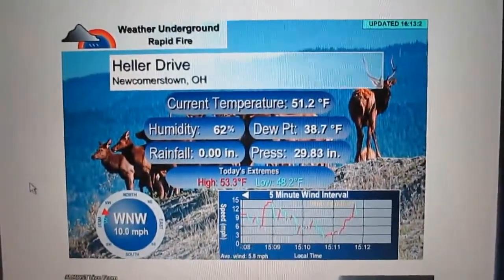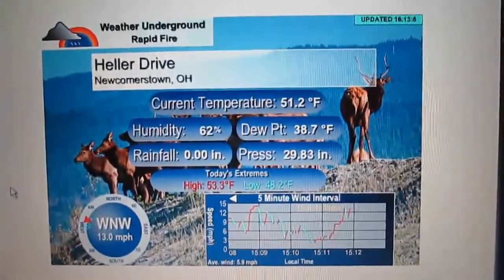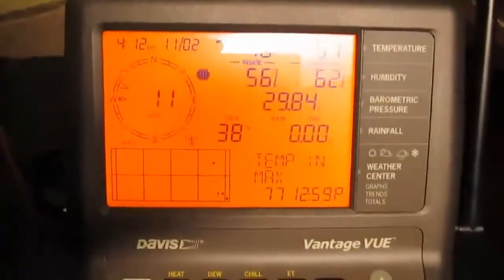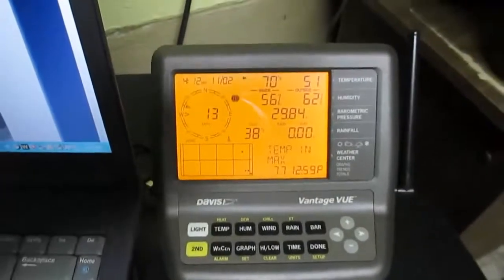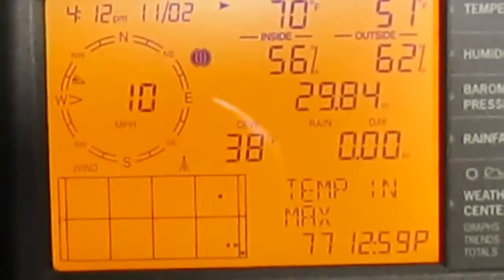I've decommissioned, I guess you could say, the La Crosse Weather Station 4. That's the Vantage View, Davis Instruments. And there is your console.